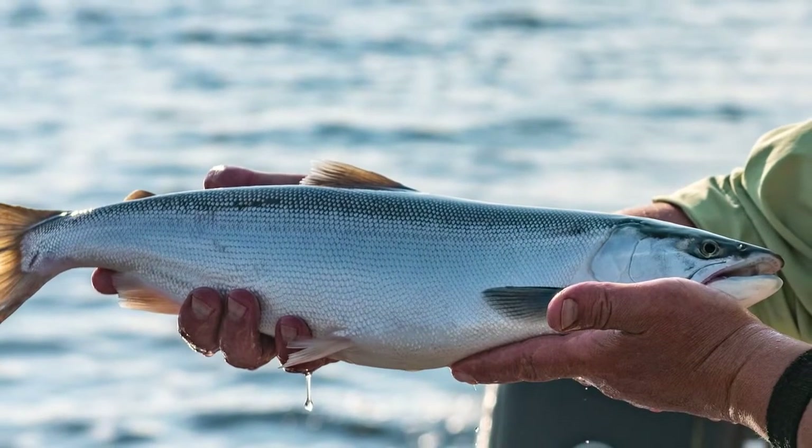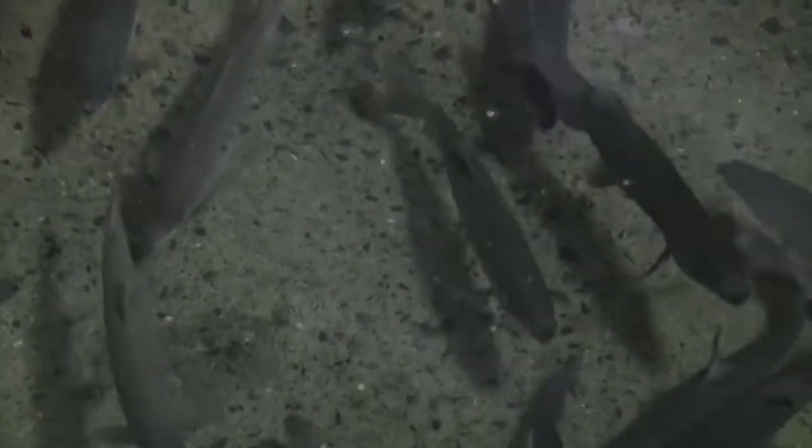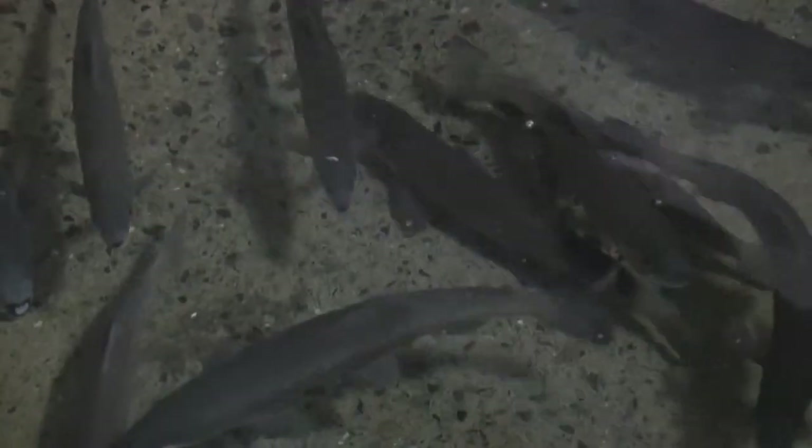Kokanee salmon are enjoying a surge in popularity with Wyoming anglers these days. So to meet angler demand each year, there's a process involving three different Wyoming Game and Fish Department fish facilities.